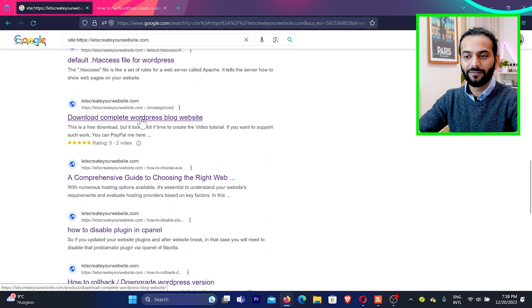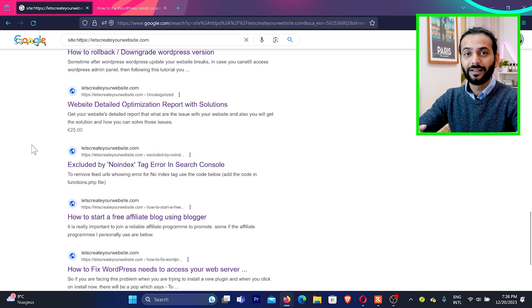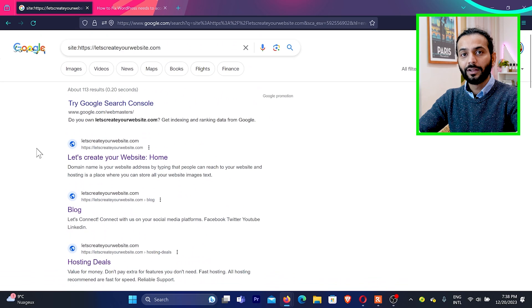So now you understand the issue is not that your pages are not showing in search results — the issue is that they are not ranking. When you use site:colon, you can see these pages are indexed but not ranking. So try this and you will know the pages are indexed; they're just not ranking. This is not the issue that your pages are not showing in search results.